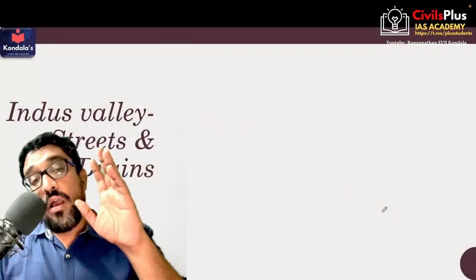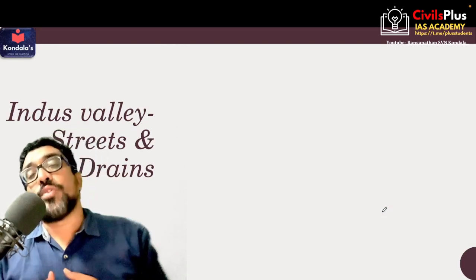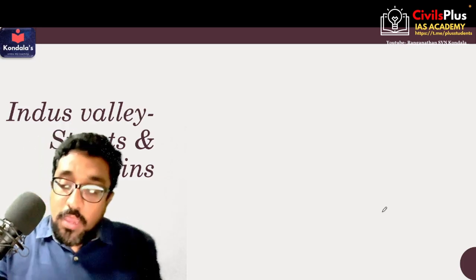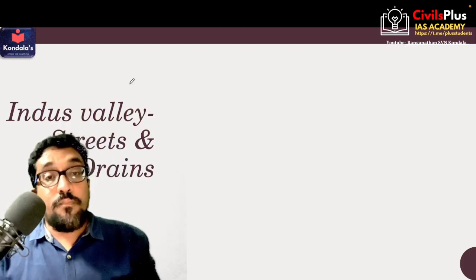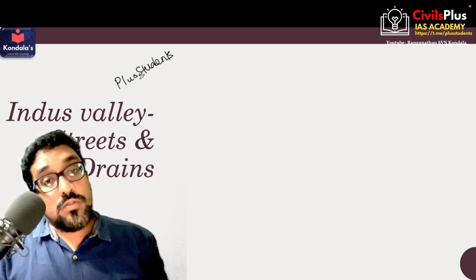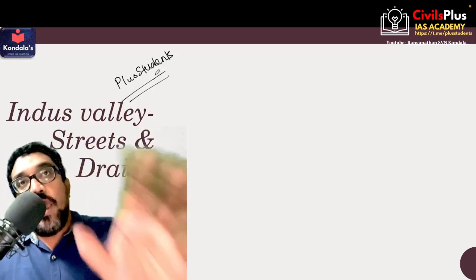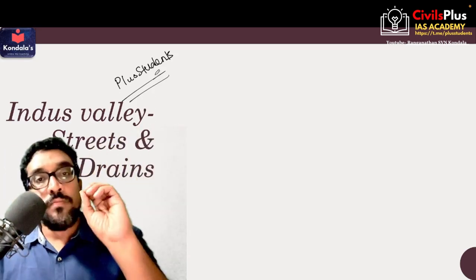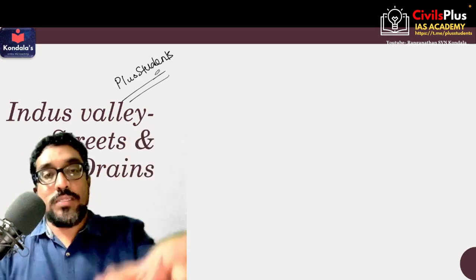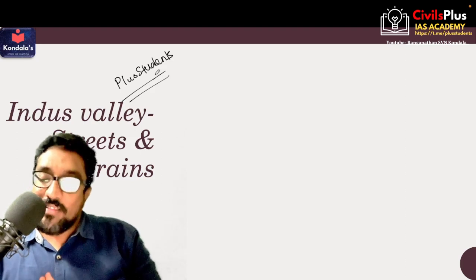That's it for this video. In the next video, we will see streets, drains, Indus Valley architecture, and will conclude the Indus Valley chapter. Do subscribe to this channel, click on the bell icon, and follow me on Telegram — you can search my group as 'Plus Students' (P-L-U-S-S-T-U-D-E-N-T-S). There you can find any information you need — every day I put important newspaper articles, materials, short notes for prelims and mains. That's it for today, see you in the next video, bye-bye!